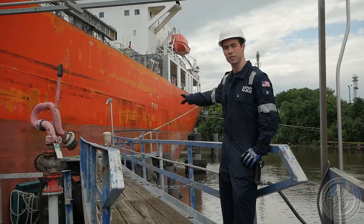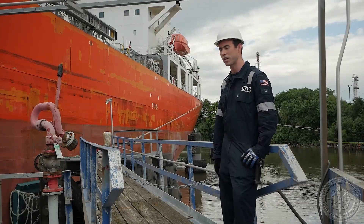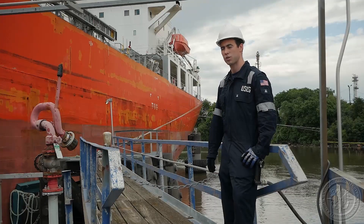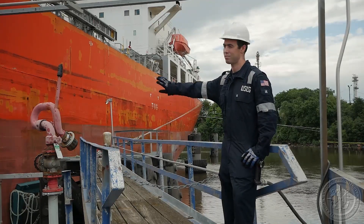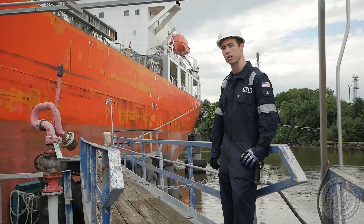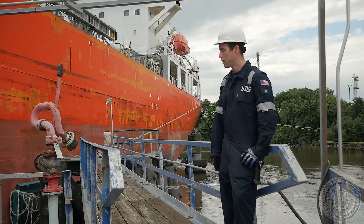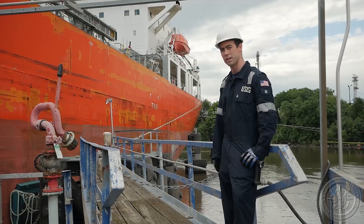There are all sorts of things to look at here. We could look at hull growth — we're trying to look for barnacles, marine life that might have built up on the hull while she's been transiting across the ocean since her last dry dock.